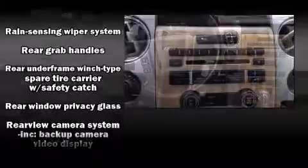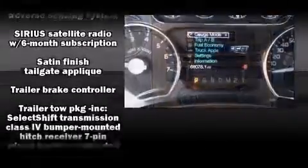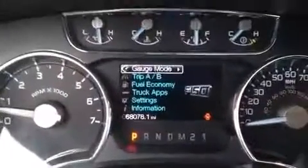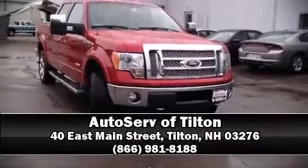It also arrives with a Carfax History Report, providing you peace of mind with detailed information. Our team is professional and we offer a no-pressure environment. Come on in and take a test drive.